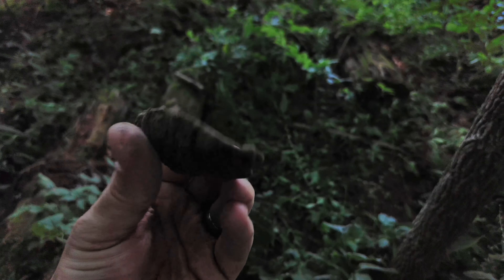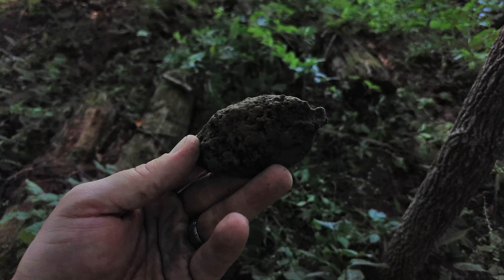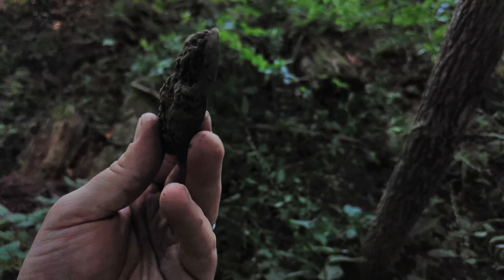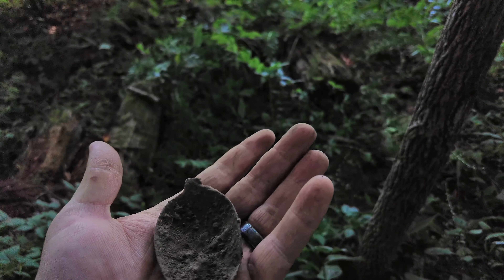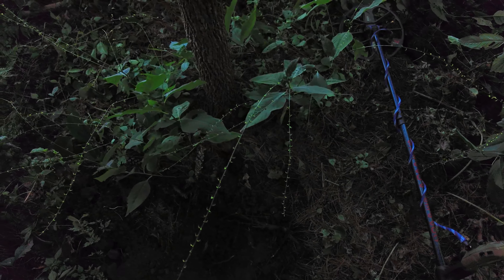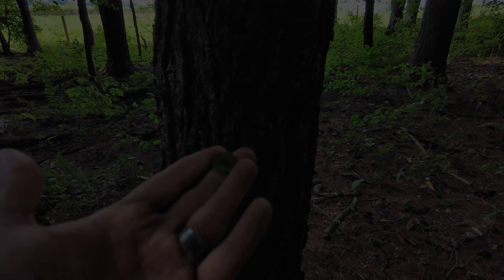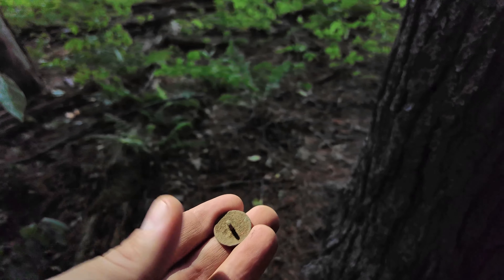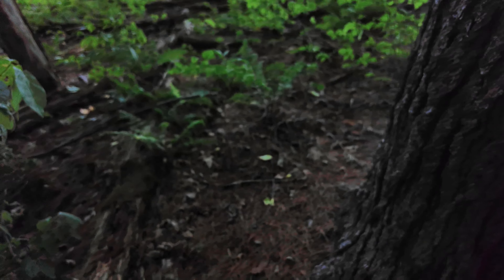Hey, what's up guys, this is Mike with We The People Outdoors, my buddy Greg's back there too. Today we are at an old site that I found a couple years ago, just by chance. We got permission from a farmer who used to own all this land. It was his family farm back in the day, and there was an old log cabin back in the wood line back here.